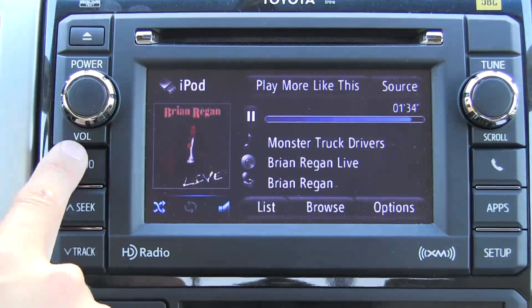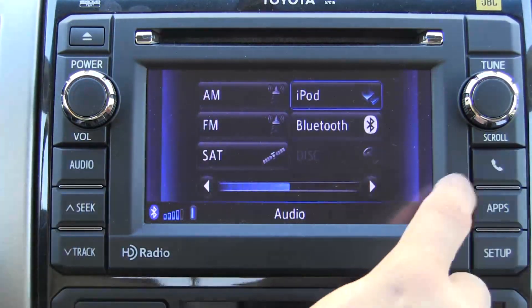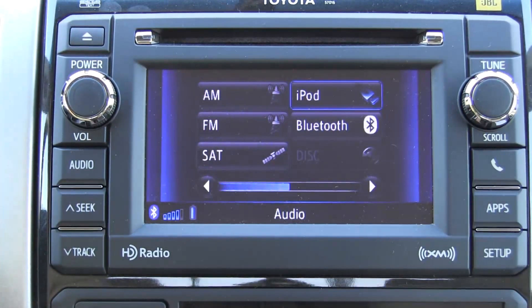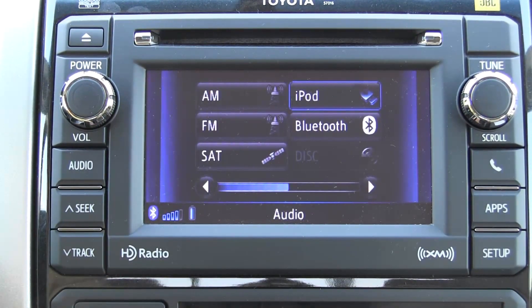You can double-click your audio button to get back to the audio menu, but there isn't direct access to Maps. The mapping function is flash-based and fairly snazzy. We do have complete control over our iPod or iPhone with this system via voice command, which is very nice.